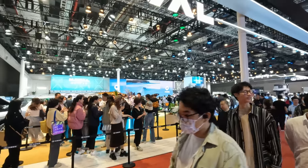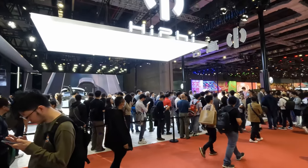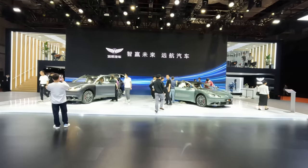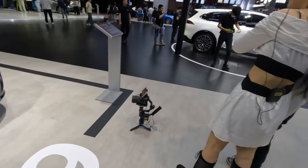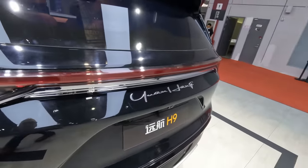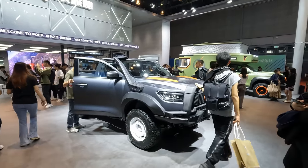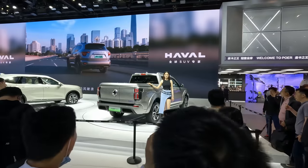Still in hall seven — I can't get onto every stand but there's a Haval stand with the H9. It's got a very Aston Martin feel to that badge. And I believe this brand is Poer, going for more of a utility market — linked to the Haval stand, so it's a sub-brand of Haval looking into the utility sector.